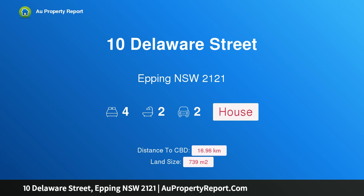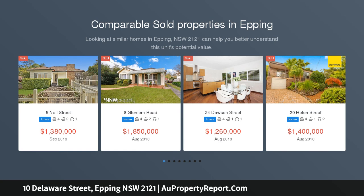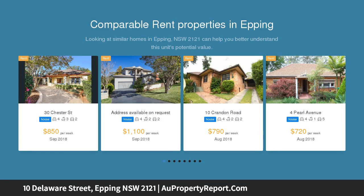I am glad to introduce Property 10 Delaware Street, Epping NSW 2121. This impeccable family home is offered for the first time, poised on the high side of the street. This double brick family home is offered for the first time by its original owners, with a wide 20.868 meters frontage on a 739 SQM block.